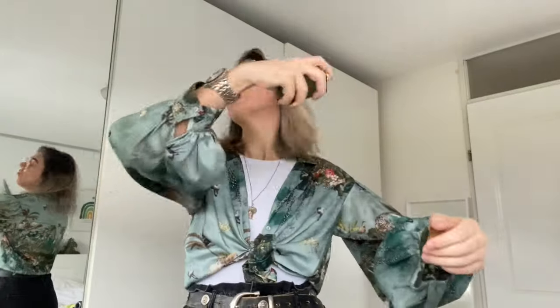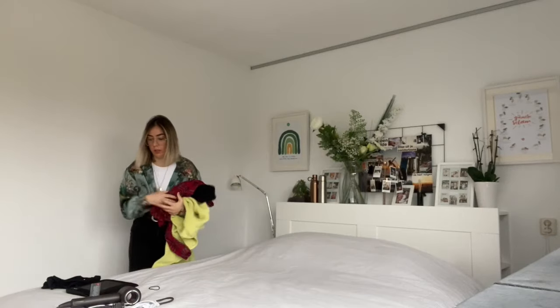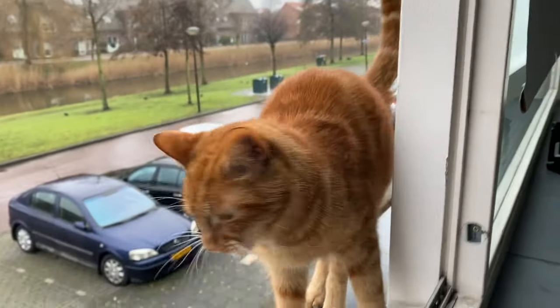Here I'm just getting ready to start my day. I already took a shower, and now I'm making my bed. And that's my cat Ginger.